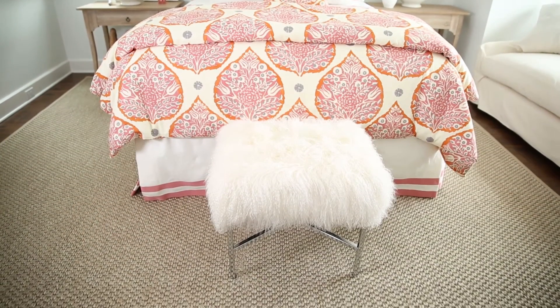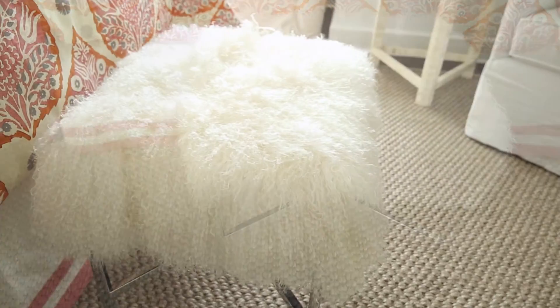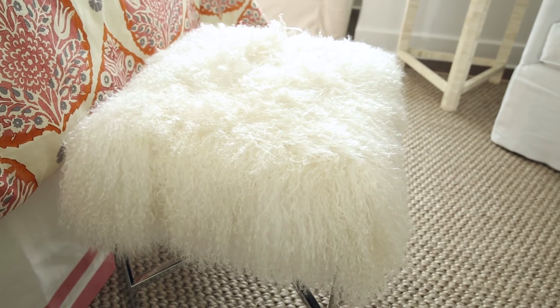There's a really fun bench that's covered in a really soft, almost furry fabric, and it's got a pair of chrome legs, so it's a nice modern touch in the room.